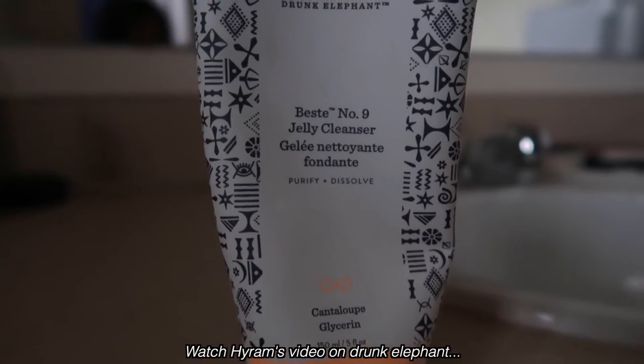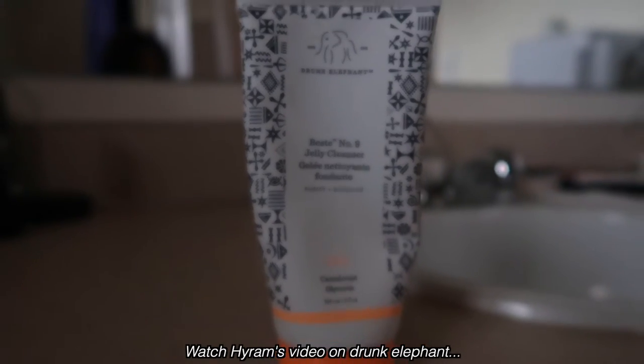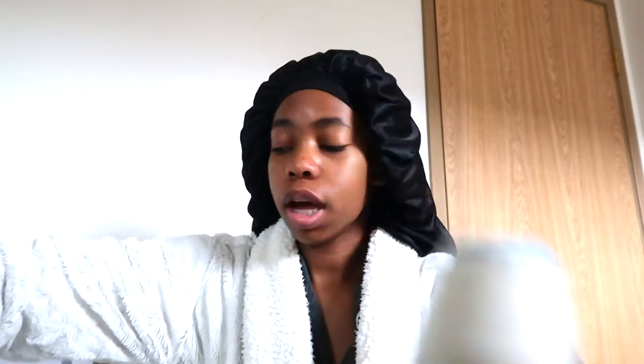The first thing I'm going to do is get my water hot so I can wash my face with the Drunk Elephant Beste No. 9 Jelly Cleanser. So the water is hot.